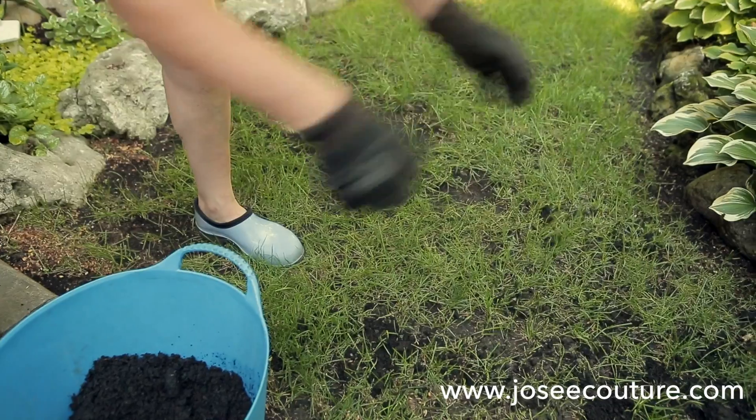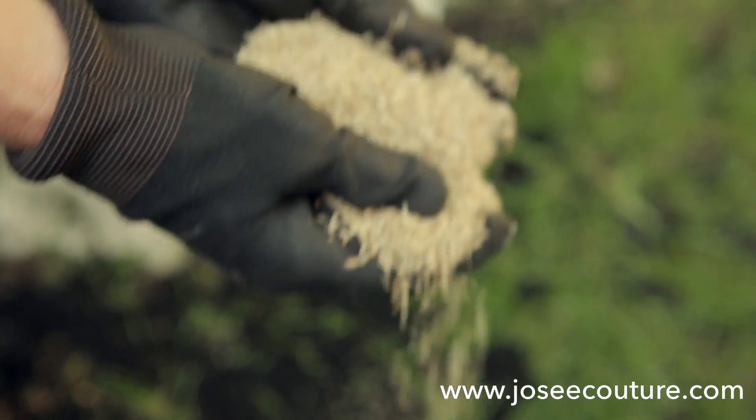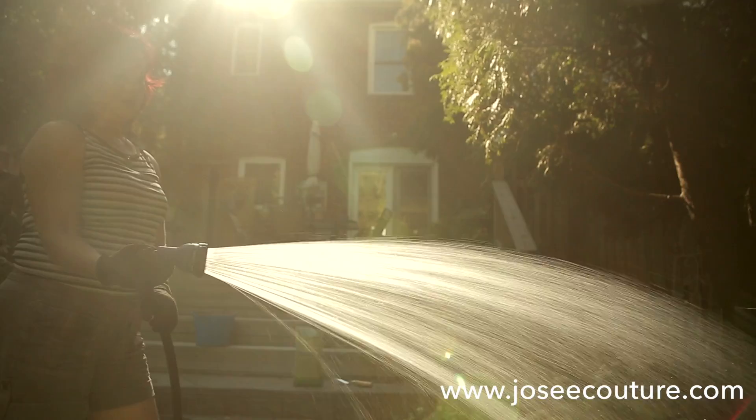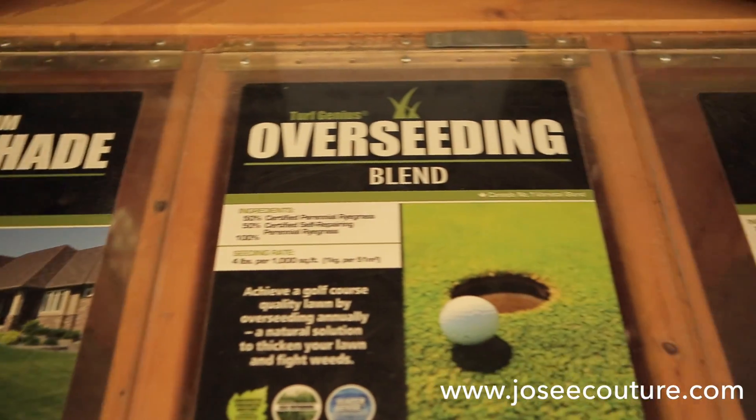Tip number three: top seed your lawn. Spread a thin layer of good quality soil followed by a thin layer of good quality grass seed appropriate for your life, and water thoroughly until frost. This will discourage weeds in the spring and give you a healthy looking lawn.